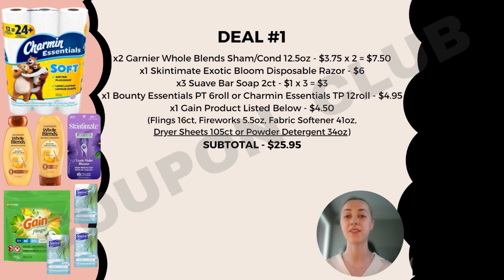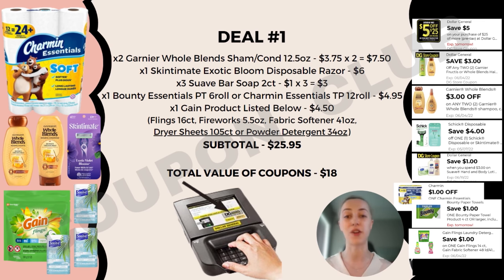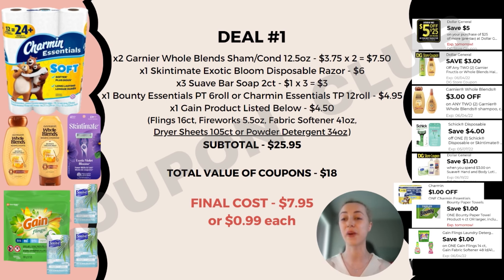The subtotal for everything is $25.95, but check out all these digital coupons. Clip each to your Dollar General account: the $5 off $25 store coupon, $3 off two Garnier products (store coupon), $3 off two Garnier Whole Blends (manufacturer coupon), $4 off one Chic or Skintimate razor, $1 off when you spend $3 on Suave products, $1 off Bounty or Charmin depending on your choice, and $1 off Gain. Total coupon value is $18, leaving you to pay just $7.95 — about 99 cents each.